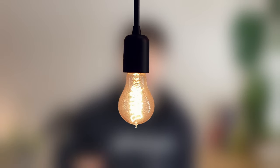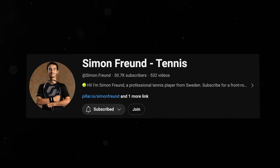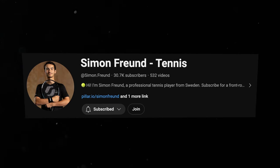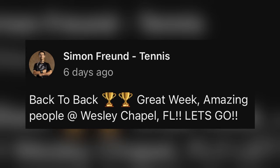A few days after recording that plan I had a lightbulb moment - why not reach out to someone who's been there, done that, and got their ATP points? I decided to message a YouTuber I'd been following, Simon, who I knew had seen one of my videos before. He replied quickly and said to send questions on WhatsApp and he'd reply with voice notes. He was actually playing a Futures in Florida at the time and made the final, so he found time to reply while at the airport.